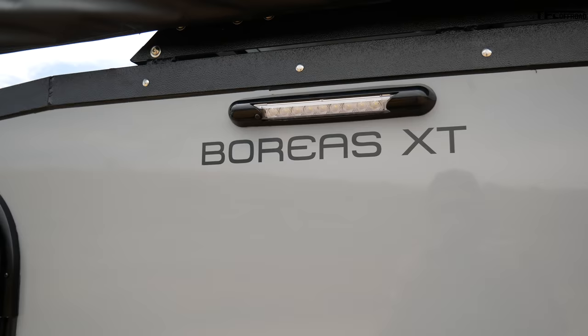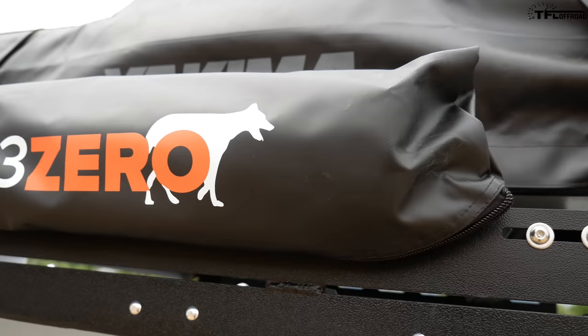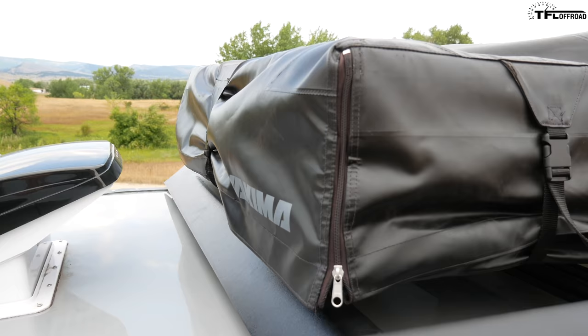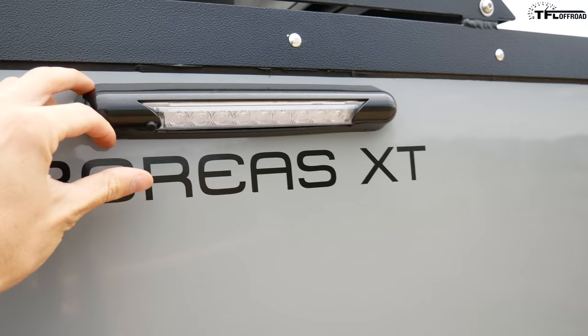Above that we have this awning by 23 Zero. It's fully manual so I'm not going to pull it out right now — I have a feeling it's a two-man job and I'm out here by myself. Stay tuned to TFL for more videos on this camping trailer. We're taking a trip in it really soon and will definitely be using both this awning and that rooftop tent, so make sure you subscribe.